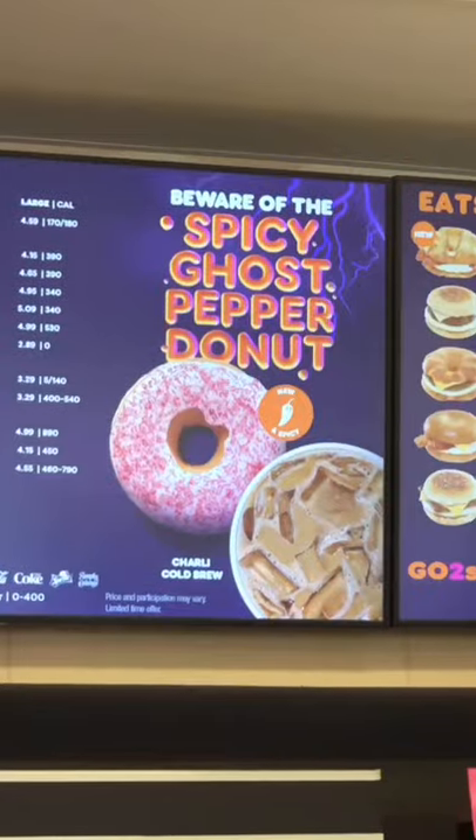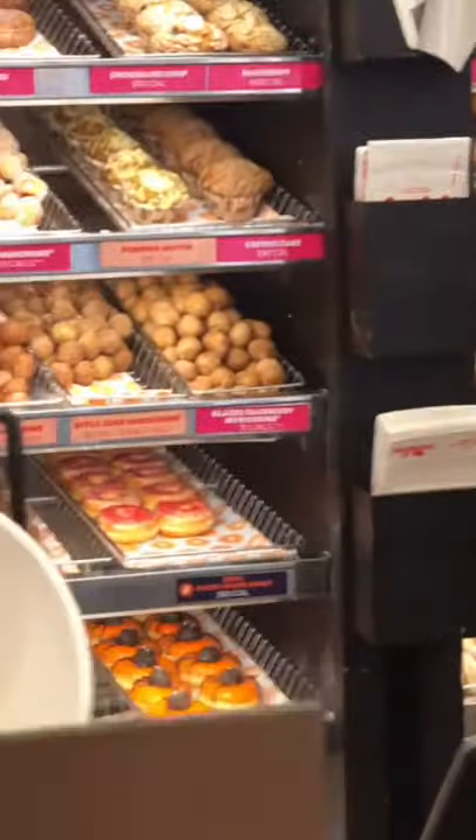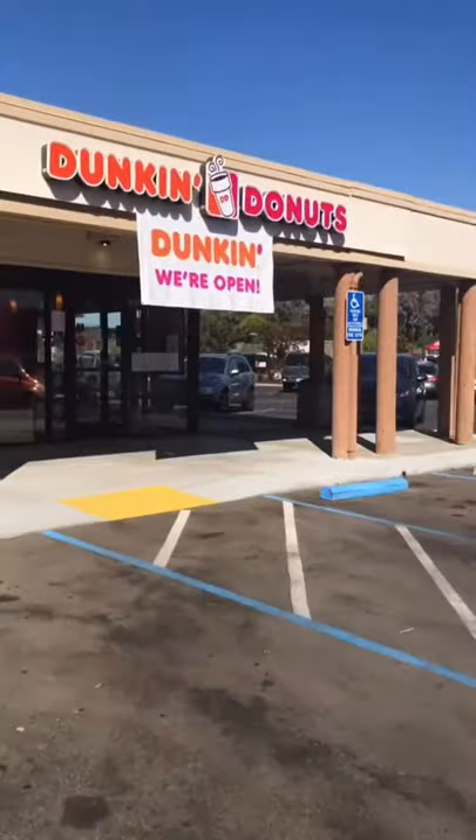Dunkin' Donuts just released a spicy ghost pepper donut, and as a lover of all things spicy, I immediately drove to my nearest Dunkin'. I ordered one for me and one for my mom.